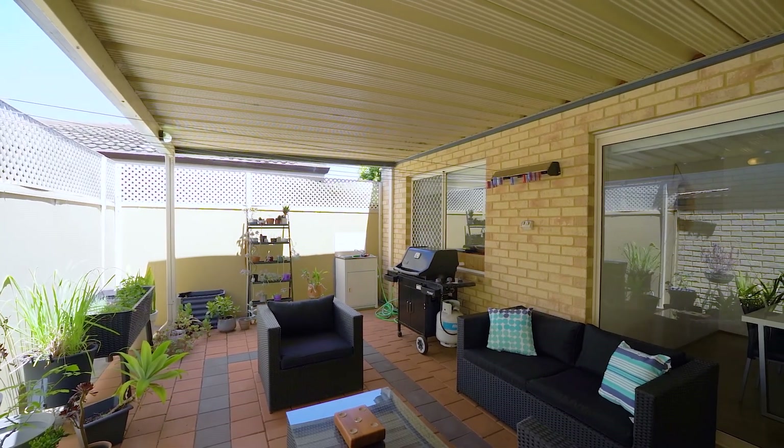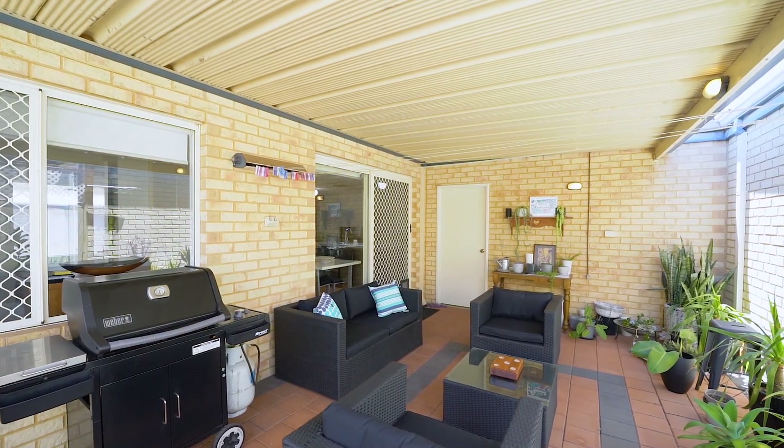I'm Dane Stanley — thank you for viewing this great home and I look forward to seeing you at the next home open.